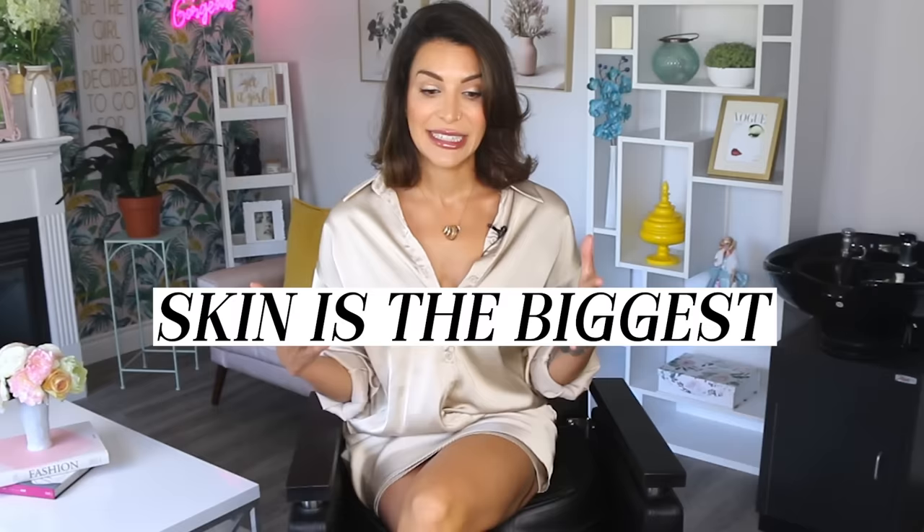Skin is the biggest thing, and it's the thing that freaks us out the most as we start aging. The easiest way to make someone look much more youthful is to improve the way that their skin looks. I demonstrate a lot of tricks and techniques on how you can do that with makeup here on the channel. You guys are always really surprised by the before and after when it comes to the makeup on the skin. But getting to the core of it with skincare is the solution instead of the bandaid.